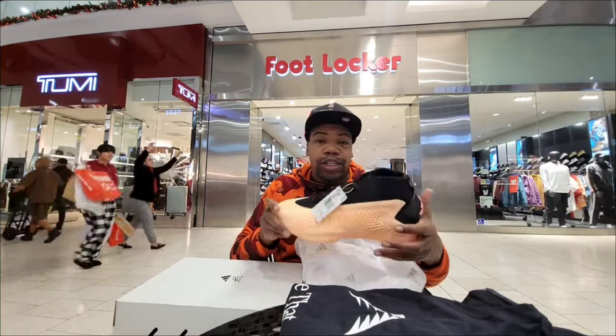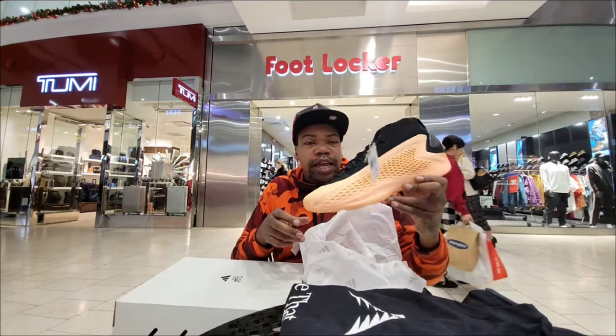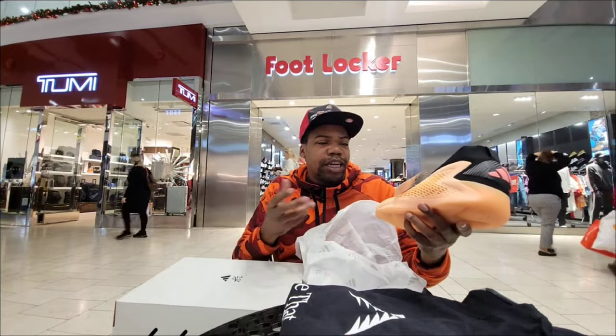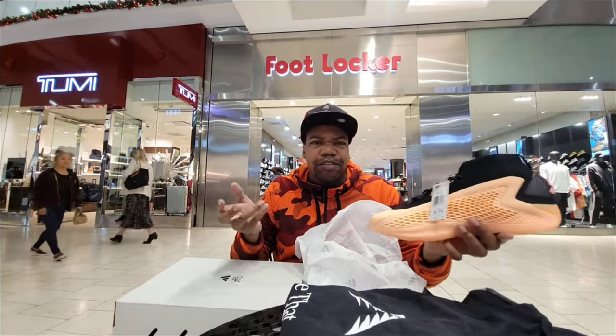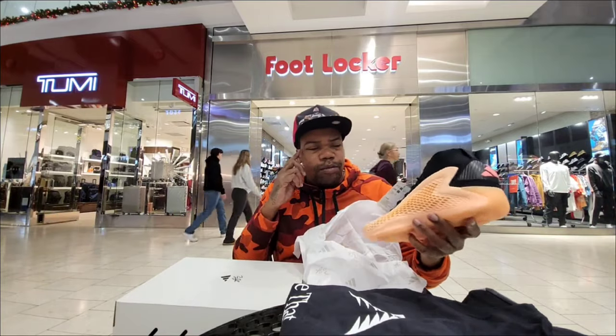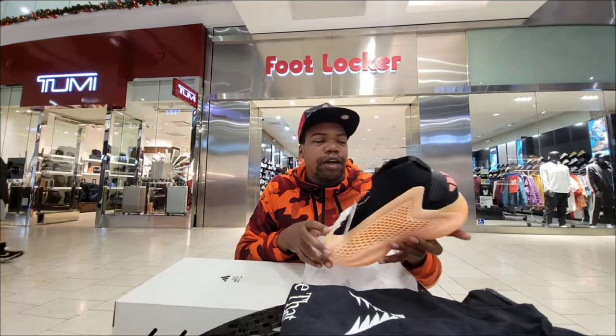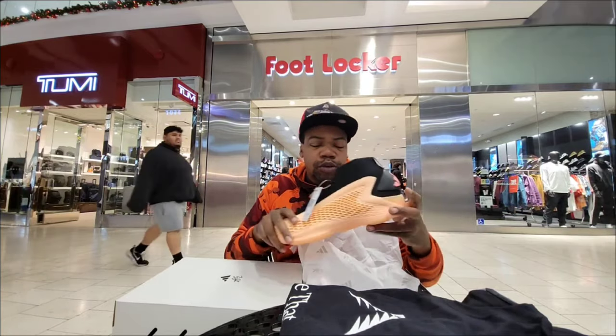We're going to go ahead and try these on, check these out, and do a full review — so stay tuned for that. If you're a fan of the Anthony Edwards shoe — are these called Believe, Make Him Believe, Believe It, or Believe That? I can't remember the name off the top of my head right now but we will go ahead and do a review.